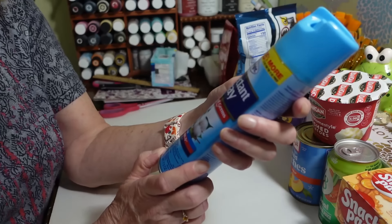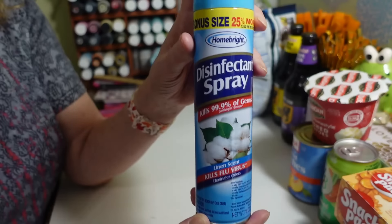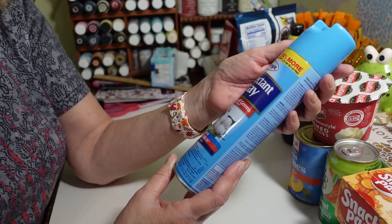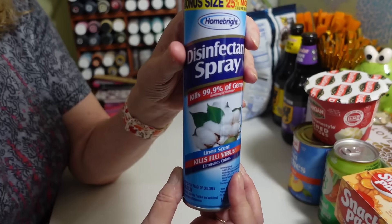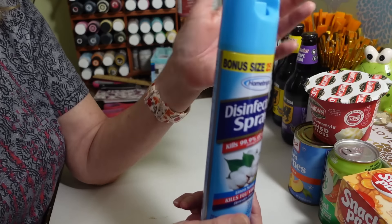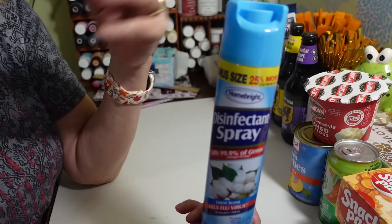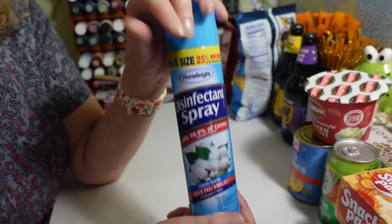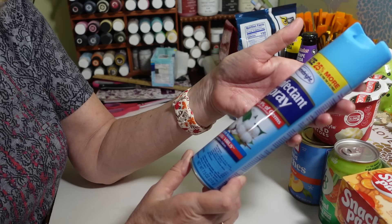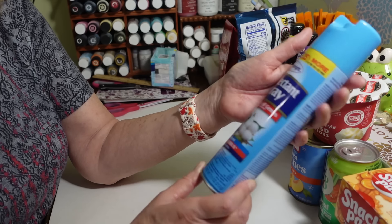I got some disinfectant spray — my husband likes to take these to work with him. It's a linen scent and kills 99.9% of germs. He'll stick this in his bag and when he goes into the office he just sprays everything down since people have been in there all week. It also says it kills flu viruses.